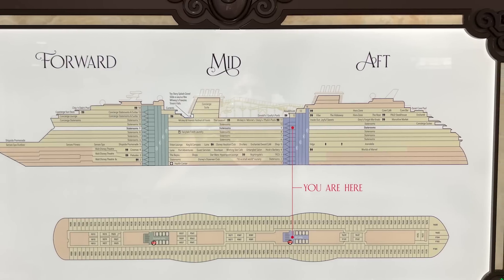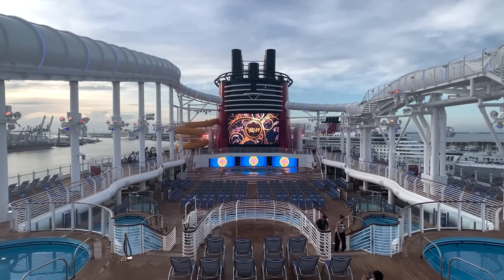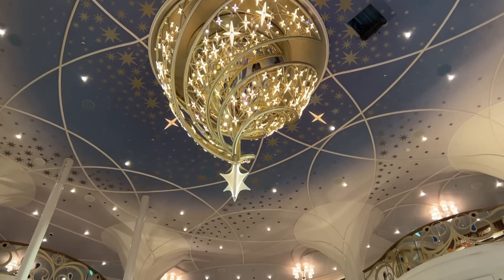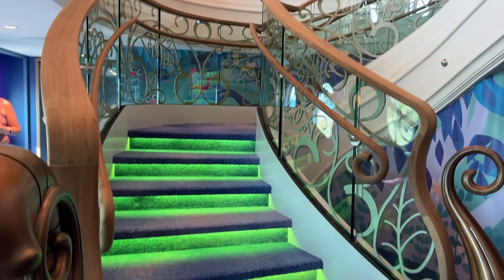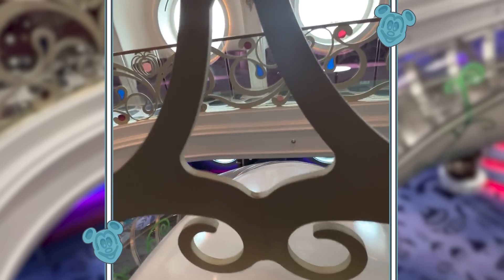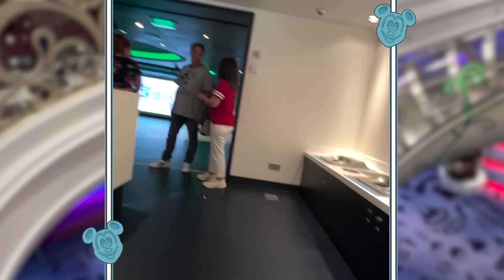There is an awesome addition to the Disney Wish — a slide from the Grand Hall atrium down to the kids clubs. As soon as your kids run into the ship, they can jump on that slide and go right down to the kids club and start having fun. It's super fun, super cute, and kids are really going to love it.